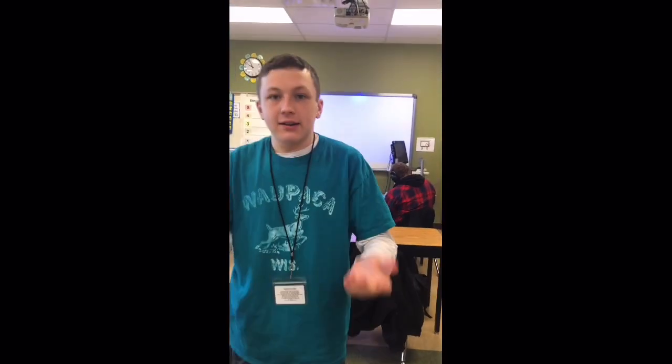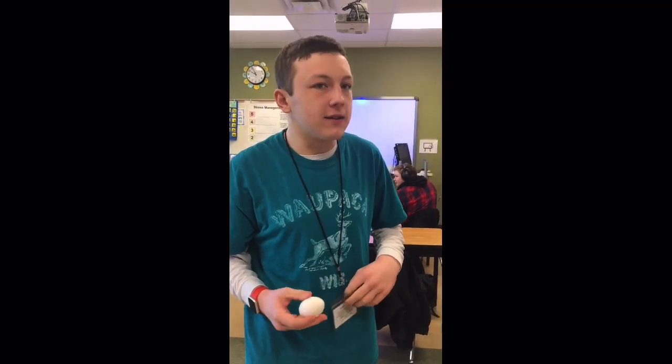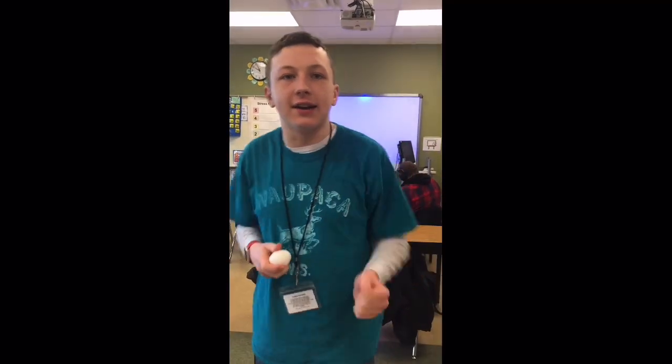We're cracking eggs now for cooking in room 202 for our ACT day. Yes, this is cooking. I wanted to introduce Kaden, my cameraman. Hello! My cameraman's making waffles, and I'm doing the eggs.